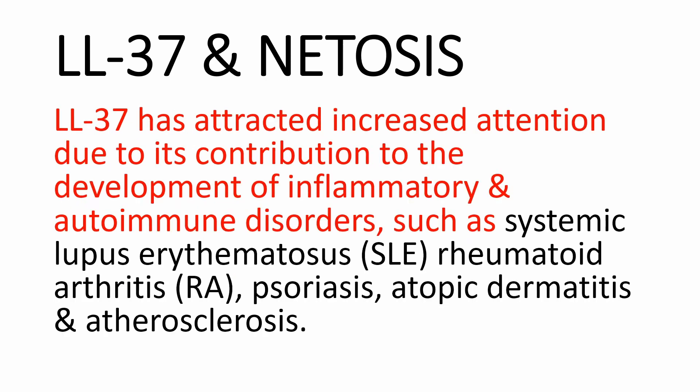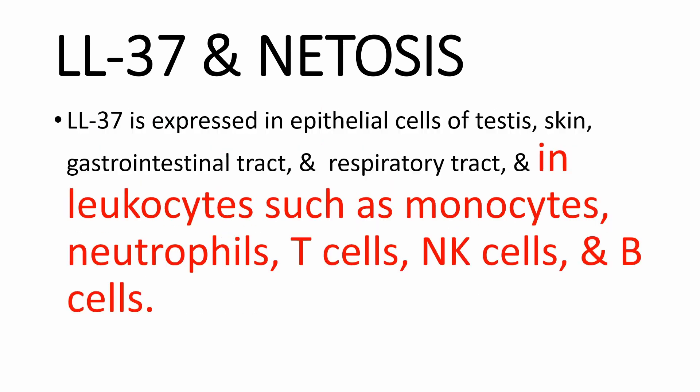LL-37, in addition to being a broad-spectrum antimicrobial peptide, works as an alarmin that has attracted attention because of its contribution to the development of inflammatory and autoimmune disorders such as systemic lupus erythematosus, rheumatoid arthritis, psoriasis, atopic dermatitis, and atherosclerosis. LL-37 is expressed in epithelial cells of the testis, skin, gastrointestinal tract, and respiratory tract, as well as in leukocytes such as monocytes, neutrophils, T-cells, natural killer cells, and B-cells.